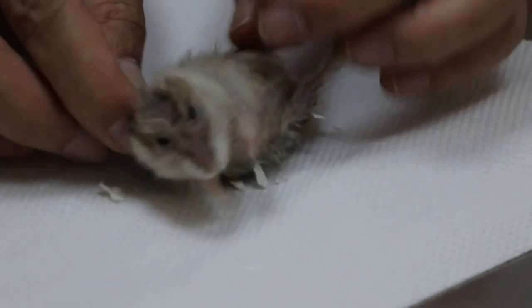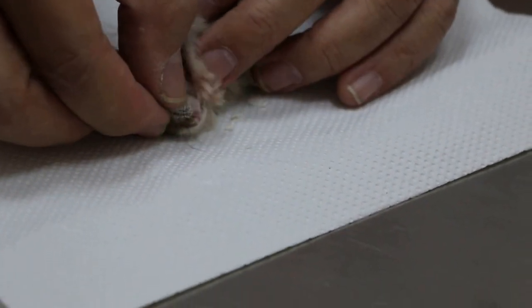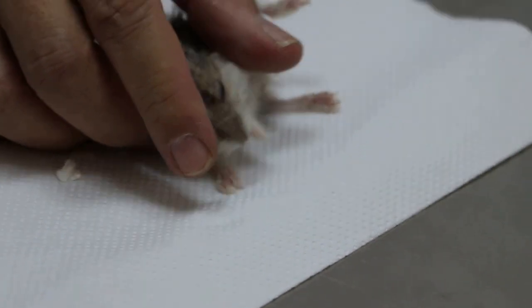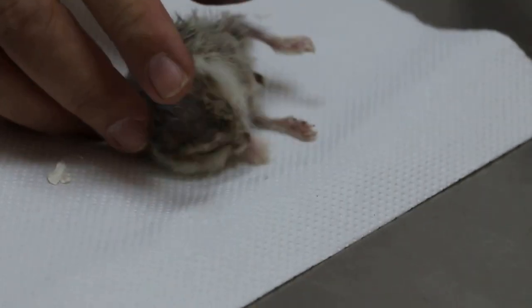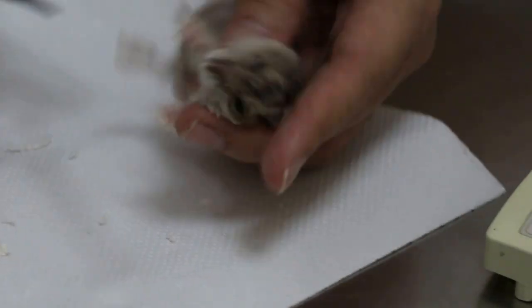According to the new owner, the hamster still can eat a bit and drink a bit. How many stools come out? About two or three — quite a lot actually. Because I'm working, so when I got back home — so it does pass stools. How about the urine? You don't know?